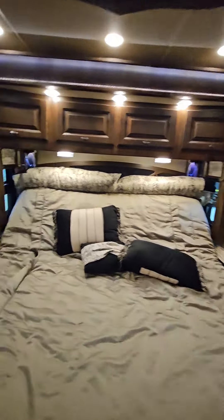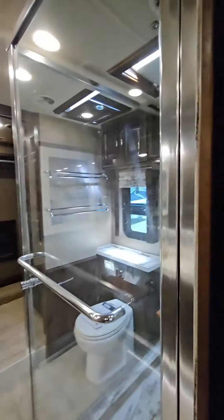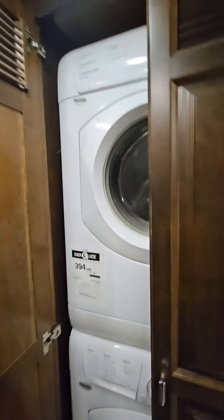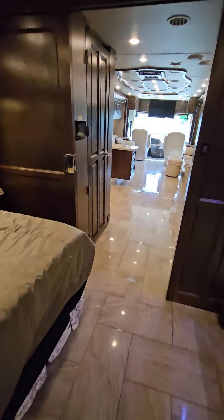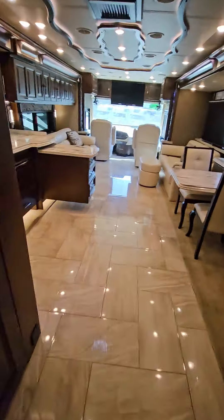Bed. Nice. There's the safe. You can see everything is in stellar condition. Let me know what you think.